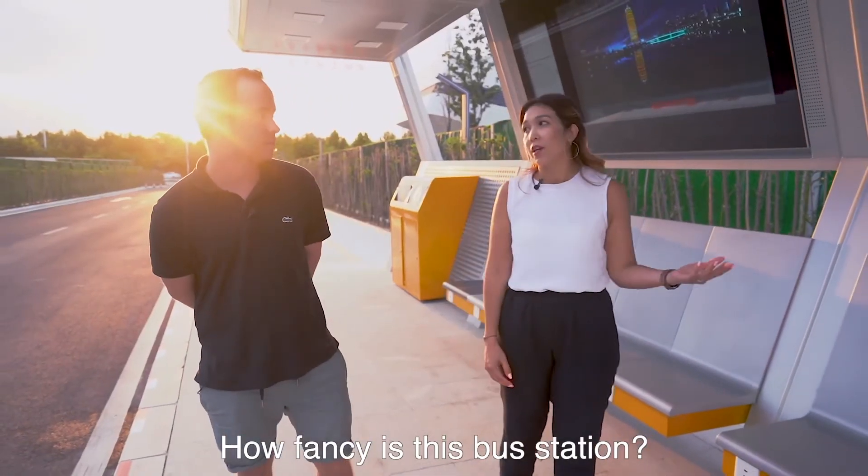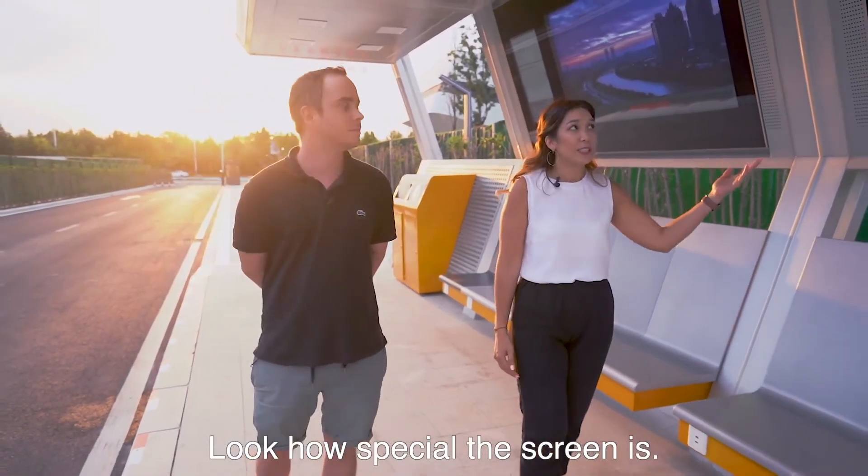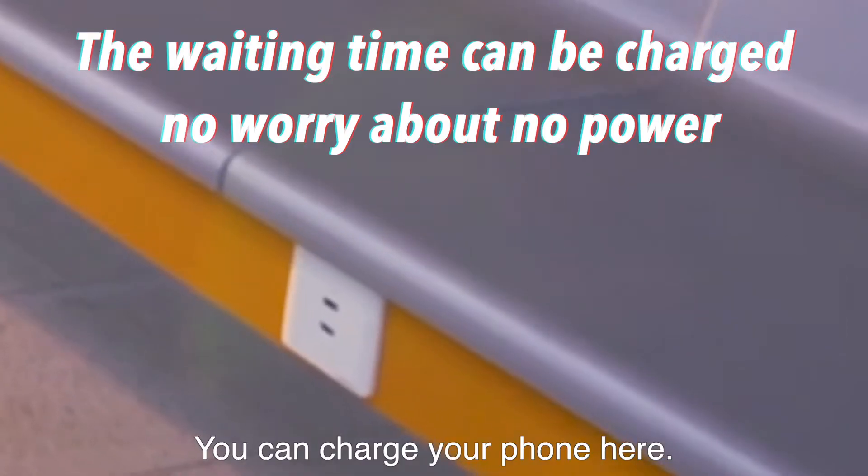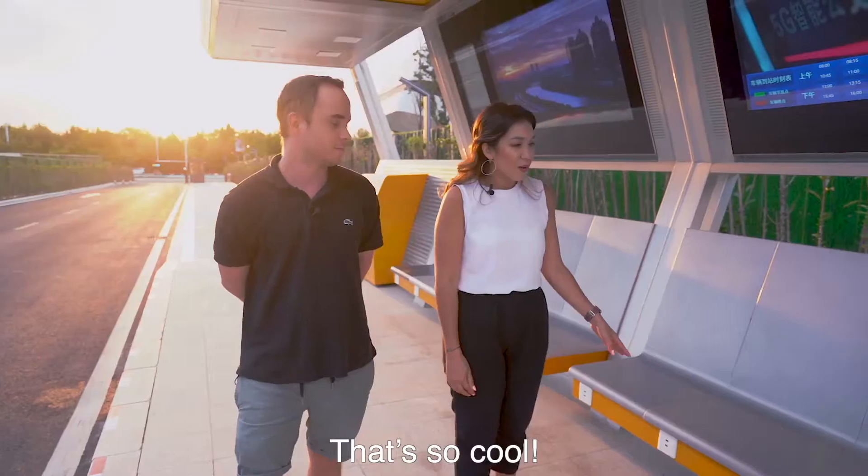How fancy this bus station is! Look how special the screen is! Of course, this is a futuristic bus station. You can charge your phone here. That's so cool!